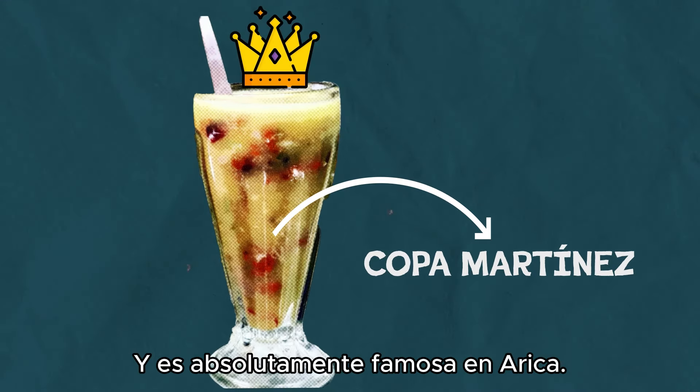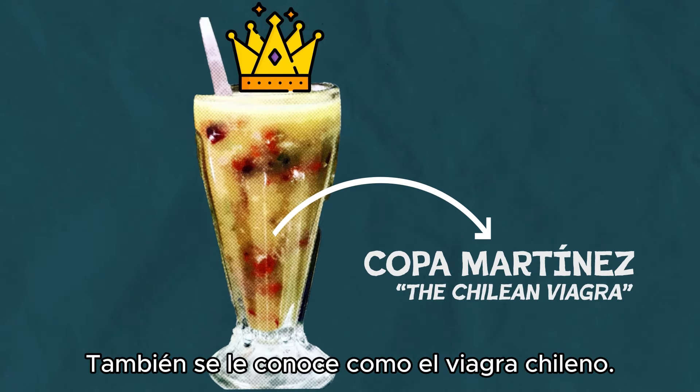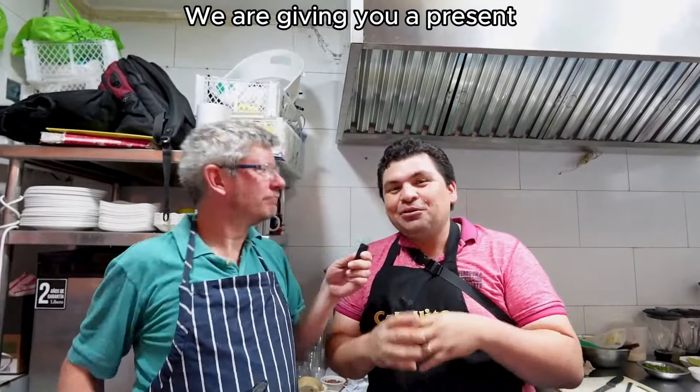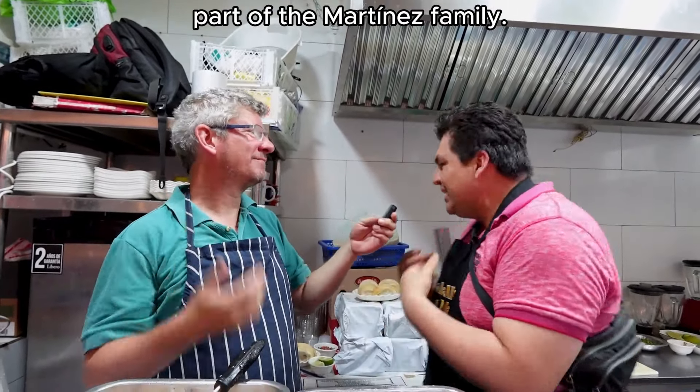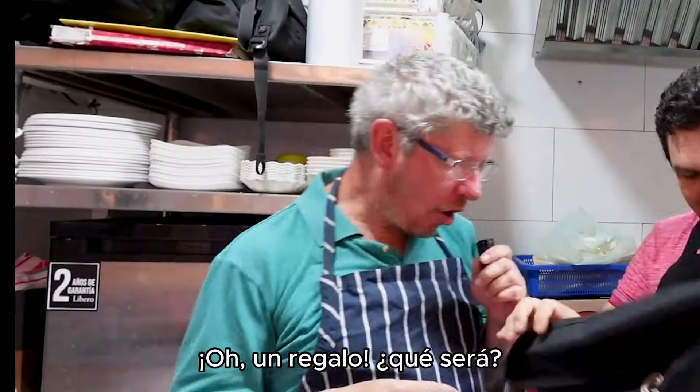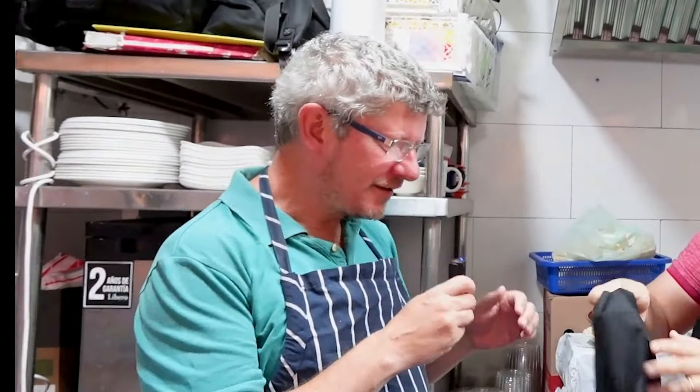This is absolutely famous in Arica, and it's also known as the Chilean Viagra. Before we start making the Copa Martinez, we're going to give you a gift, because you're already part of the Cabellito de Mar family, part of the Martinez family. It's a family apron — the Martinez. I've joined the family. Thank you very much for that.